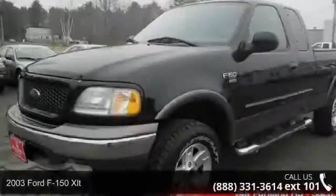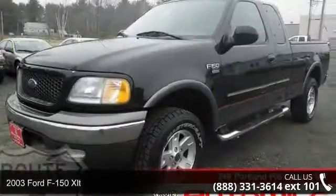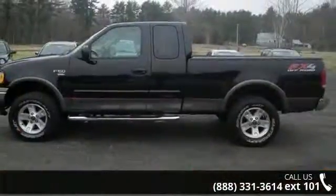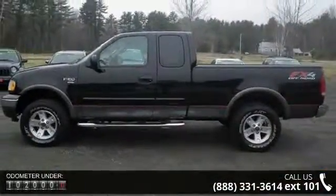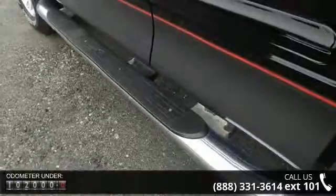Imagine yourself in this 2003 Ford F-150 XLT. If you are looking for an automobile with great features, look no further. This vehicle comes with a reliable 8-cylinder engine, connected to a smooth shifting automatic transmission.